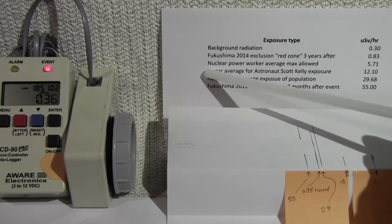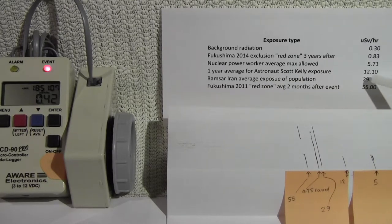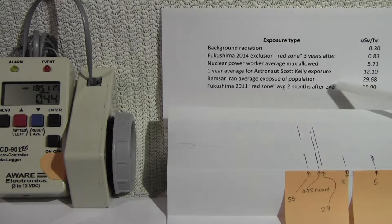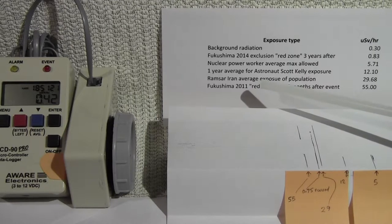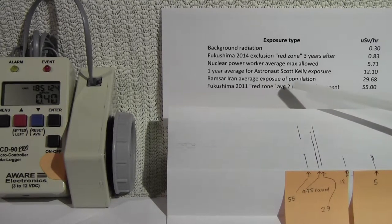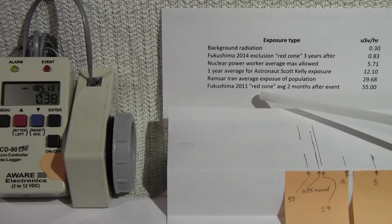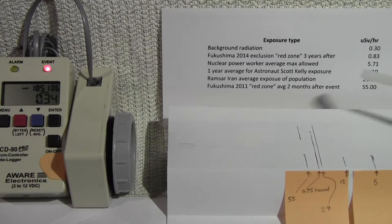The next level is the one-year average for astronaut Scott Kelly's exposure, which averages 12.1 micro sieverts per hour. After that, we go to 29.68, which is the city region of Ramsar, Iran, where the average exposure of the population is 29.68 micro sieverts per hour. The last level is the Fukushima 2011 red zone average, two months after the event.